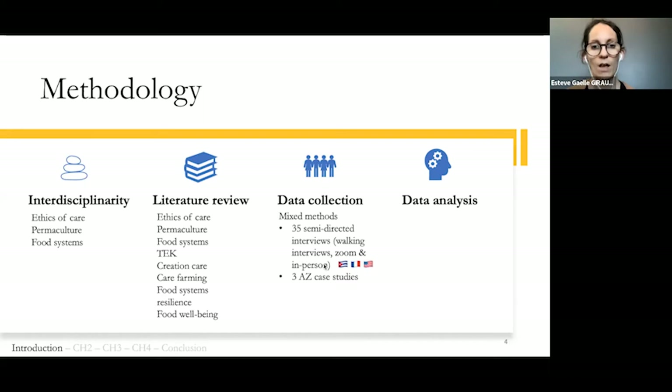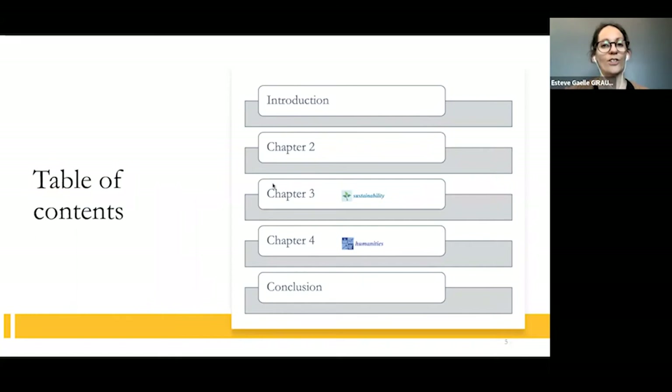Analysis uses both inductive and deductive methods. My dissertation is divided into five chapters. Chapters three and four are already published in Sustainability Journal and in Humanities Journal, and chapter three is co-written with Dr. Sarah Ali Al-Sayed and Adeniki Opecin.